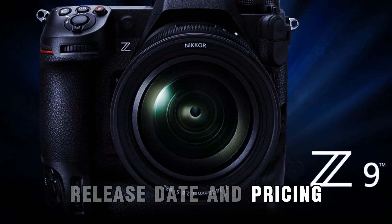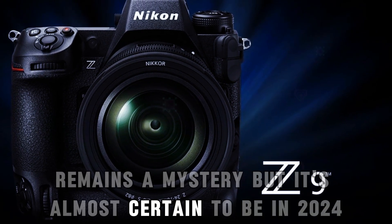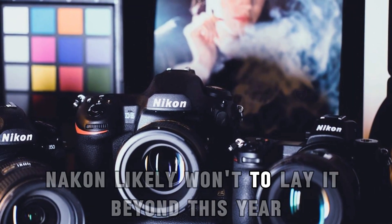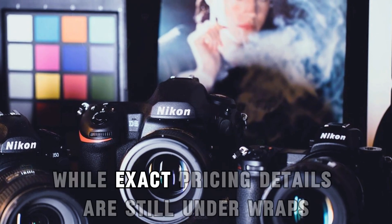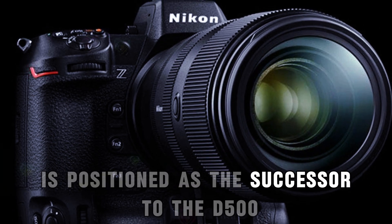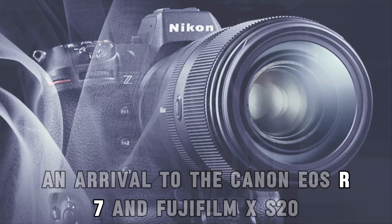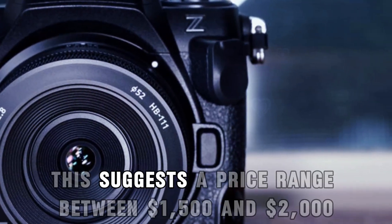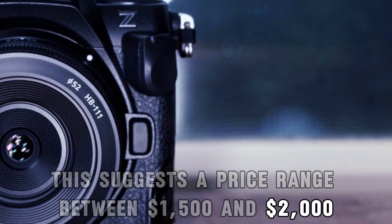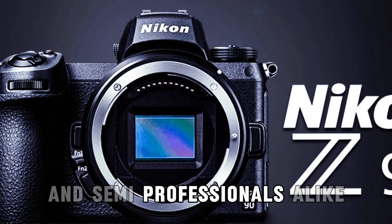The exact release date for the Nikon Z90 remains a mystery, but it's almost certain to be in 2024. While exact pricing details are still under wraps, the Nikon Z90 is positioned as the successor to the D500 and a rival to the Canon EOS R7 and Fujifilm X-S20. This suggests a price range between $1,500 and $2,000, making it an attractive option for serious enthusiasts and semi-professionals alike.